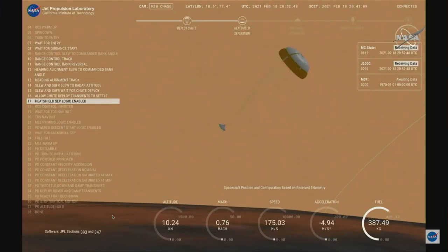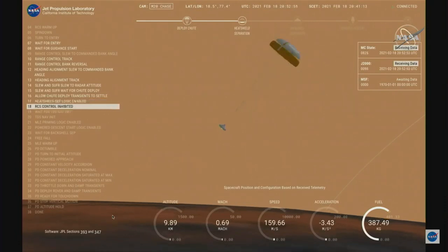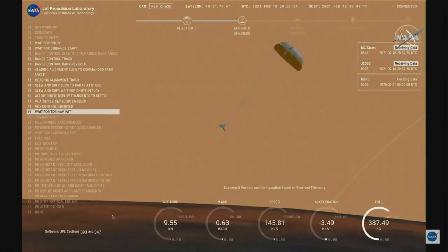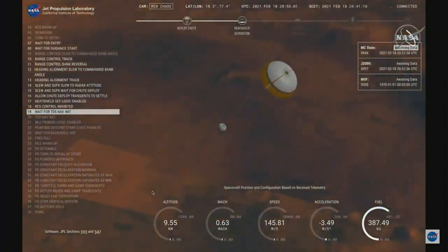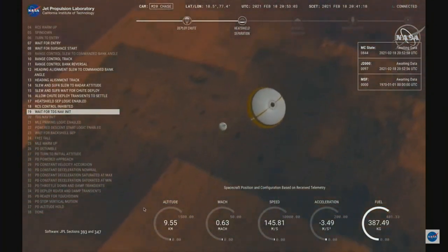First Advance has now slowed to subsonic speeds and the heat shield has been separated. This allows both the radar and the cameras to get their first look at the surface. Current velocity is 145 meters per second at an altitude of about 10 kilometers, nine and a half kilometers above the surface.